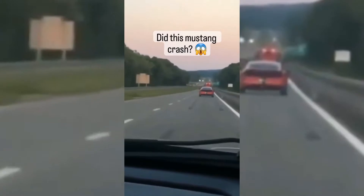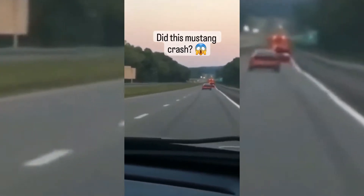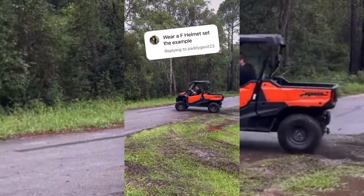Did this Mustang crash? I'm going to go with... probably not — they pull a parachute.